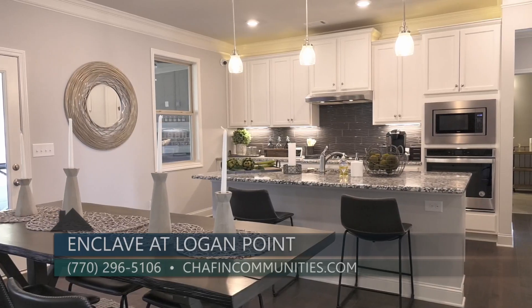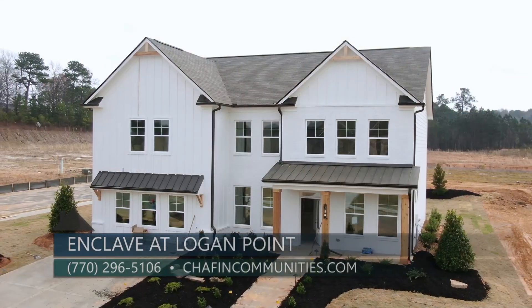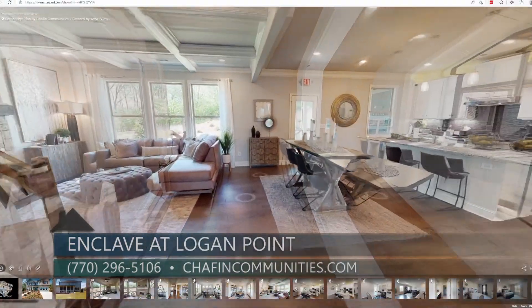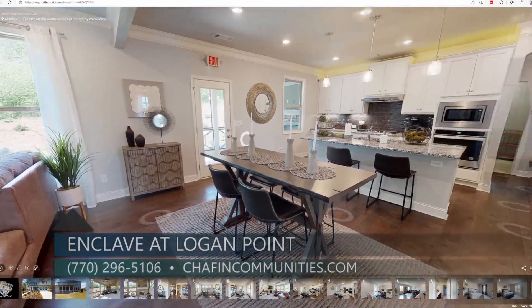Our model home is currently under construction and is estimated to be completed by mid-April, which we are very excited about. In the meantime, you can view all of our floor plans virtually through our 3D tours online and choose the best plan that fits your lifestyle.